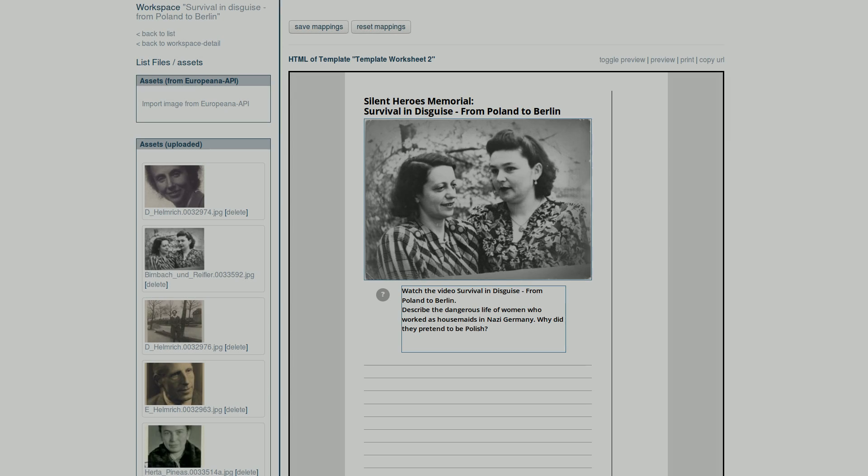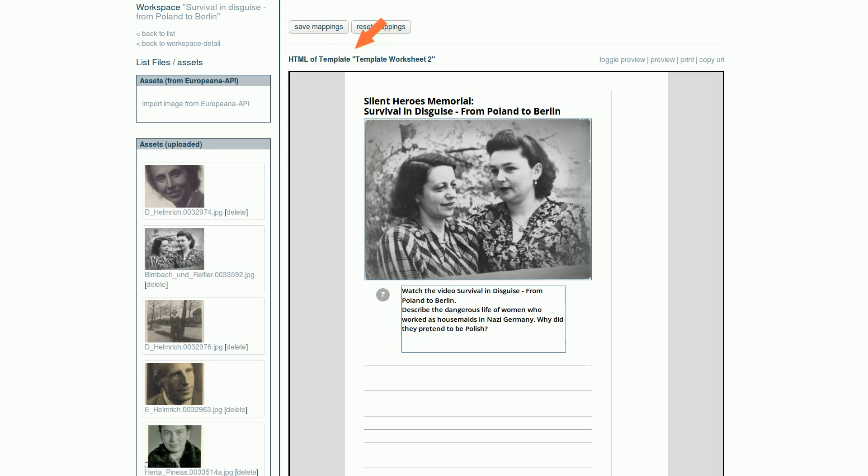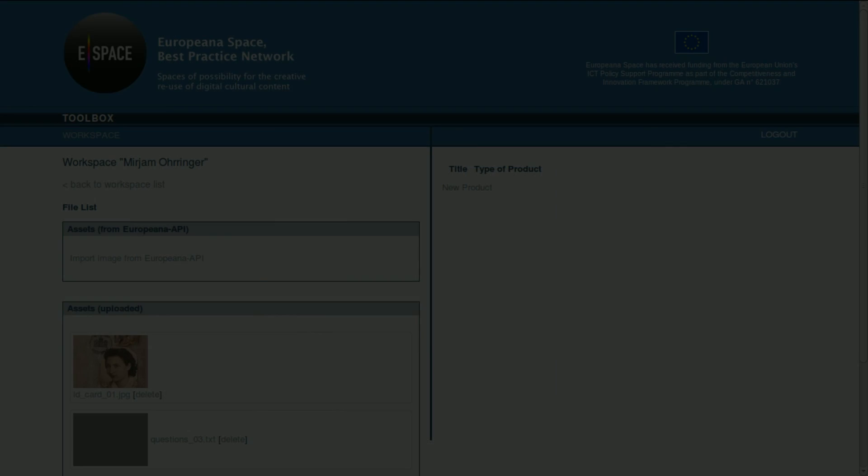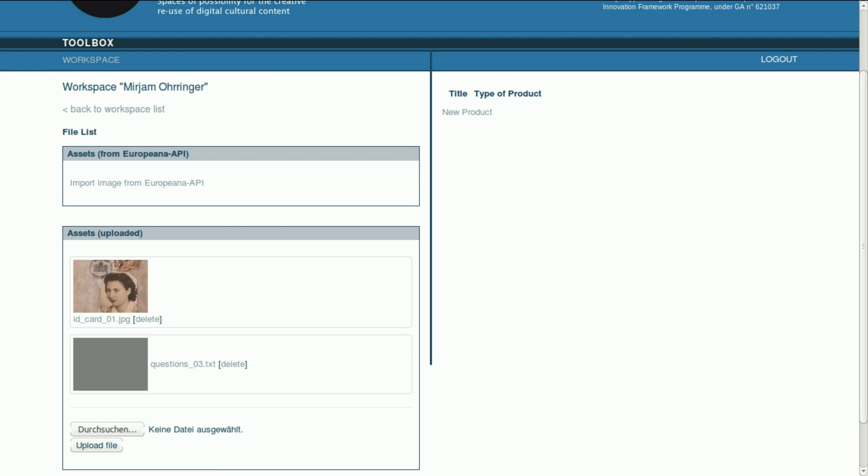Using specifically designed templates, information and images can be added to create worksheets for educational work and storyboards for media productions. Data can be uploaded from local sources or from Europeana directly.